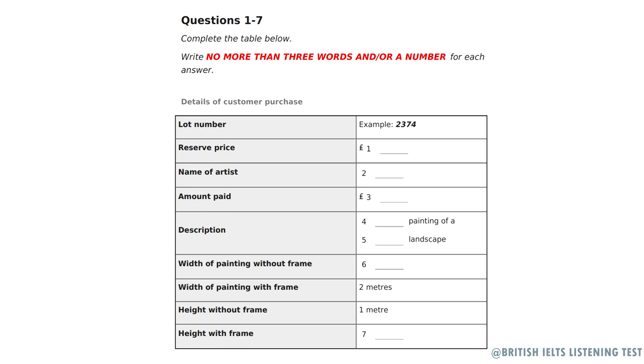You should answer the questions as you listen, because you will not hear the recording a second time. Listen carefully and answer questions 1 to 7. Good afternoon, madam. I see you successfully bid for Lot 2374. Good afternoon. Yes, that's correct. I hope you are satisfied with your purchase.